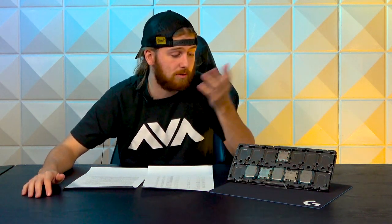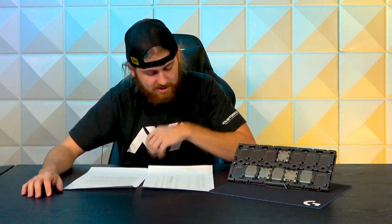Hey guys, thanks for checking in this week. We're gonna be checking out all these new little Intel processors, like the 13900K. I don't know if you've ever heard of it — it's fancy, it's new, it's super cool.